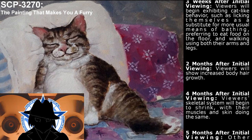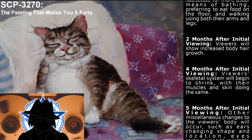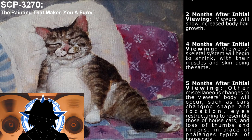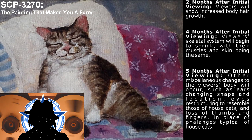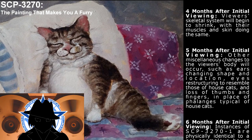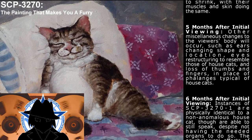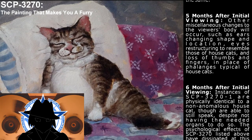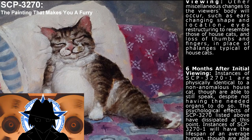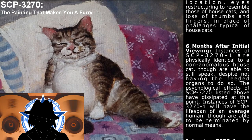Two months after initial viewing, viewers will show increased body hair growth. Four months after initial viewing, the viewer's skeletal system will begin to shrink, with their muscles and skin doing the same. Five months after initial viewing, other miscellaneous changes to the viewer's body will occur, such as ears changing shape and location to resemble those of house cats, and loss of thumbs and fingers in place of phalanges typical of house cats. Six months after initial viewing, instances of SCP-3270-1 are physically identical to a non-anomalous house cat, though are still able to speak despite not having the needed organs to do so.